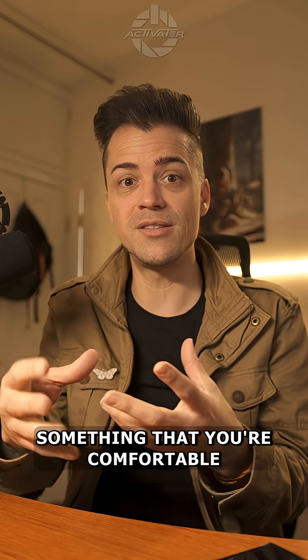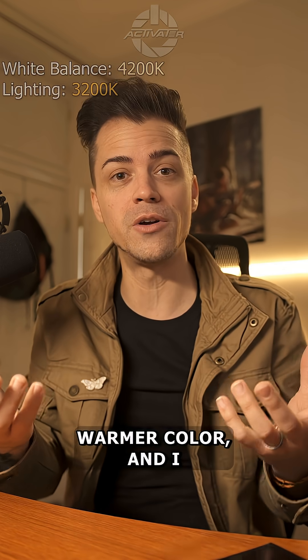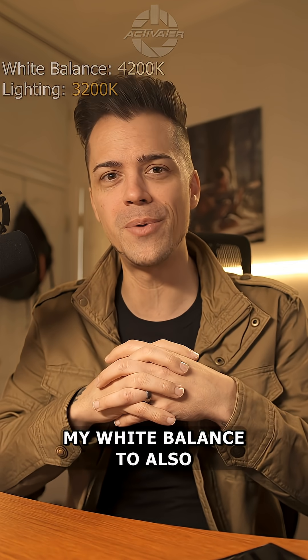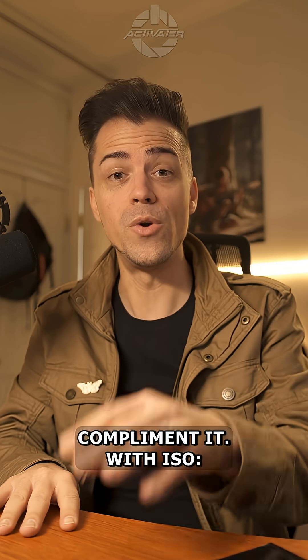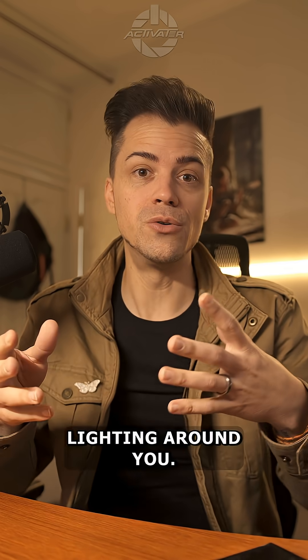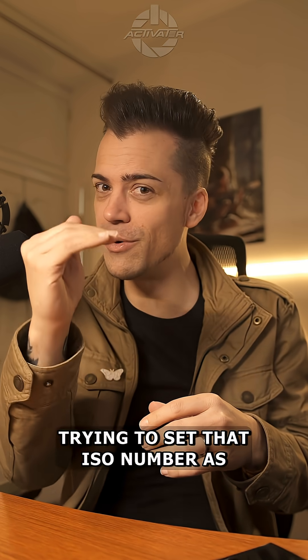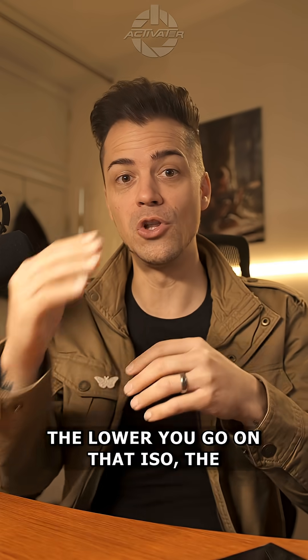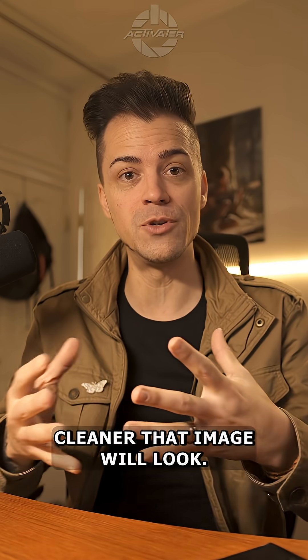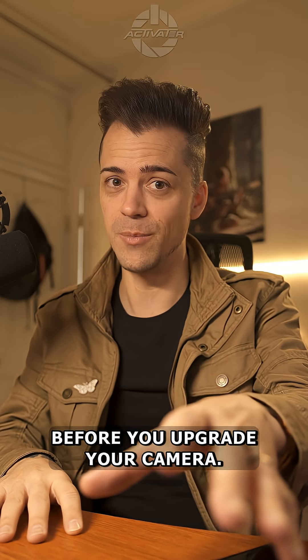With your white balance, you're going to want to set that to something you're comfortable with given your lighting. My lights right now are a warmer color, and I chose to warm up my white balance to complement it. With ISO, you're going to have to look at the lighting around you — however much light output they're giving, try to set that ISO number as low as you can before it looks too dark. The lower you go on that ISO, the cleaner that image will look. My honest opinion: fix your lights before you upgrade your camera.